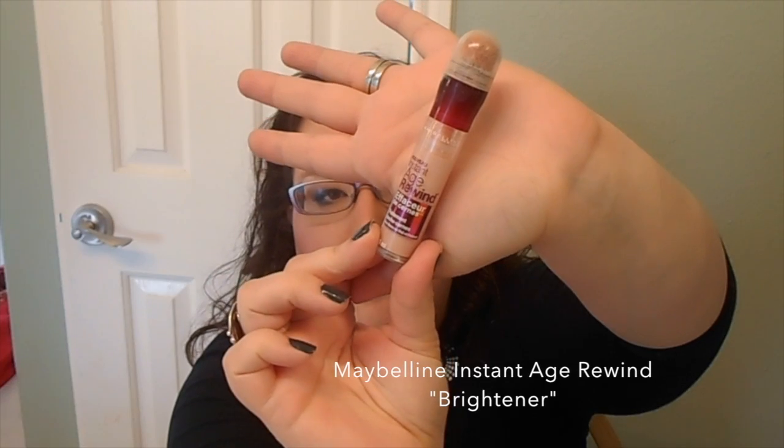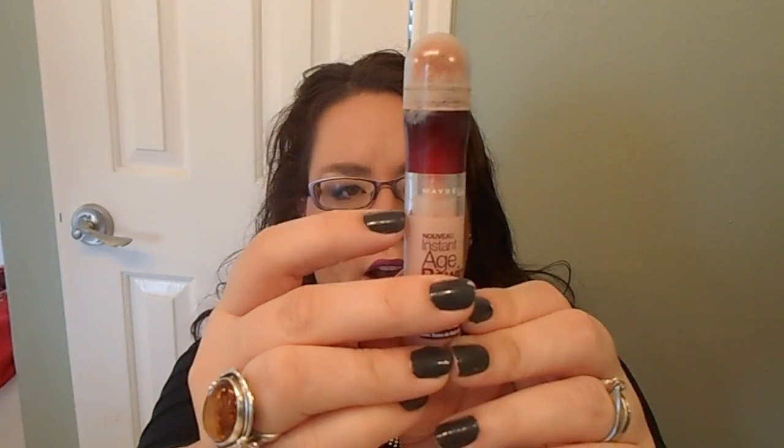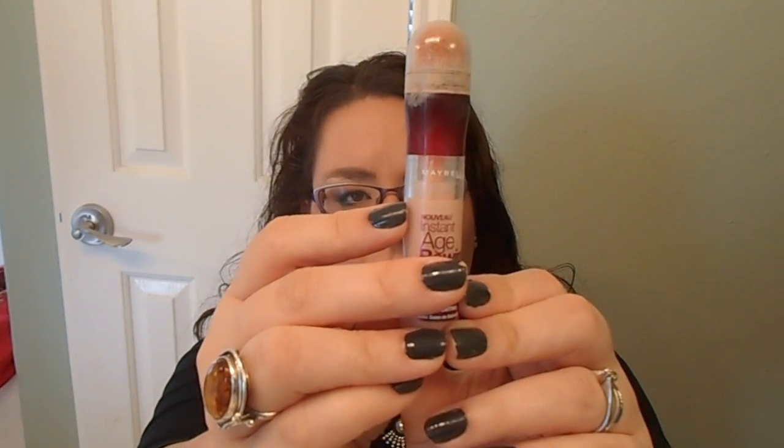The next thing I want to pan is another tube of the Maybelline Instant Age Rewind Eraser for Dark Circles in Brightener. This is just going to be an easy peasy thing — I can get through this by March 20th, kind of a freebie for me. This is holy grail for eye concealers. It's perfect under my glasses, takes away any shadowing so I can wear darker shadows like Slate from the Lorac Pro or Gunmetal from the Naked Palette. Absolutely perfect with those pinky-toned concealers.